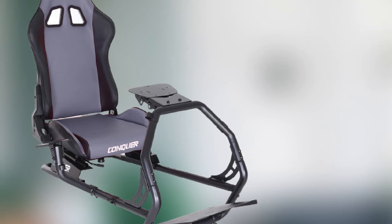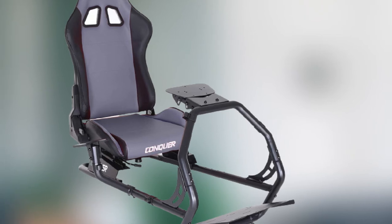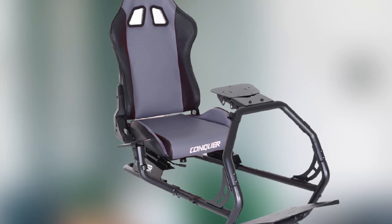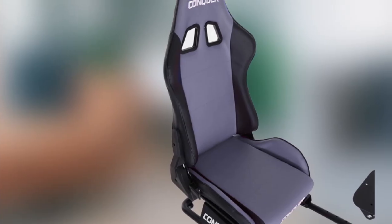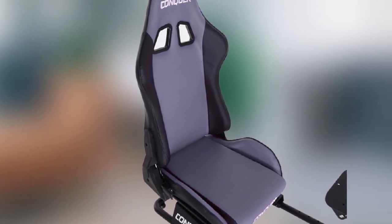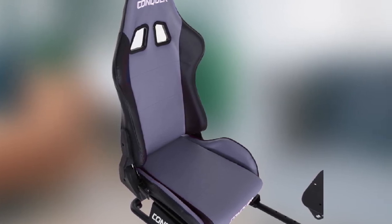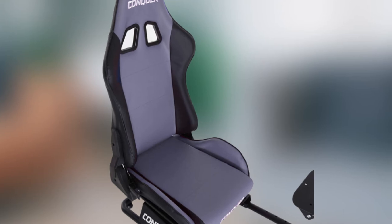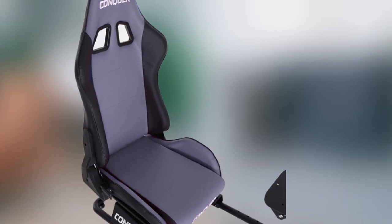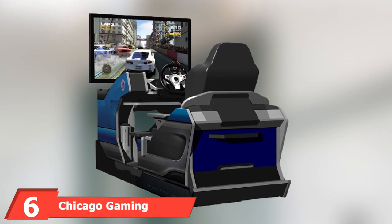The steering wheel mount is also adjustable for distance and height, and the pedal angle can be adjusted to between 10 and 40 degrees. The Conquer Racing Simulator Cockpit is very stable and won't rock when you use it — the foot pedals in particular are solid. It's compatible with PS3, PS4, Xbox 360, and Xbox One, and is also compatible with many major racing hardware brands like Logitech and Thrustmaster.